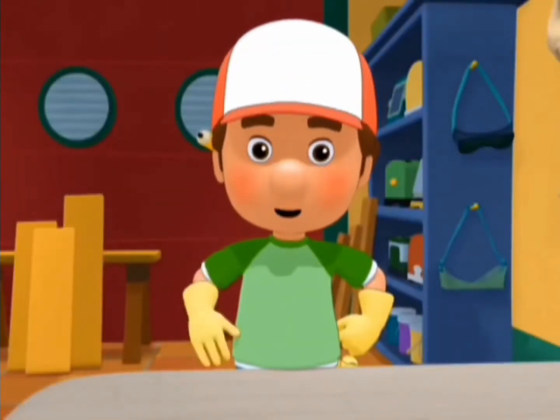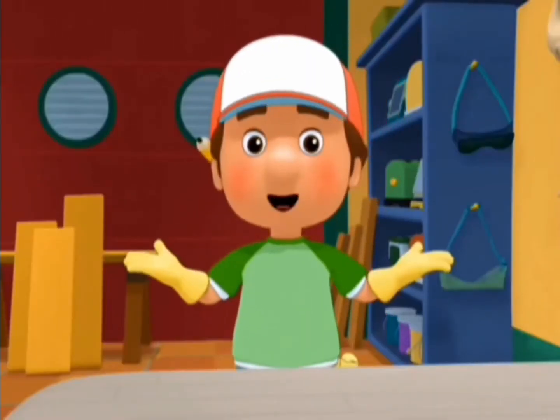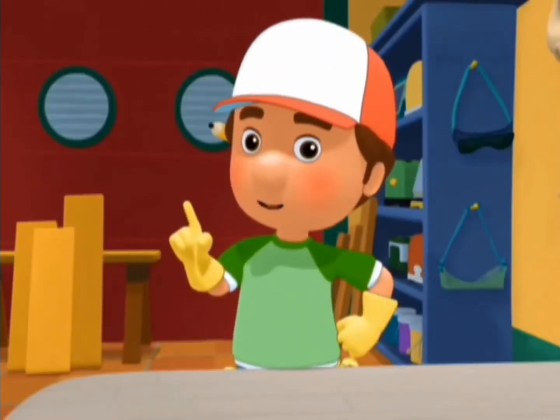Hello! Tools. Bienvenidos. Welcome to Handy Manny's School for Tools. I'm Manny, and today we're going to learn about a great place to keep your tools.